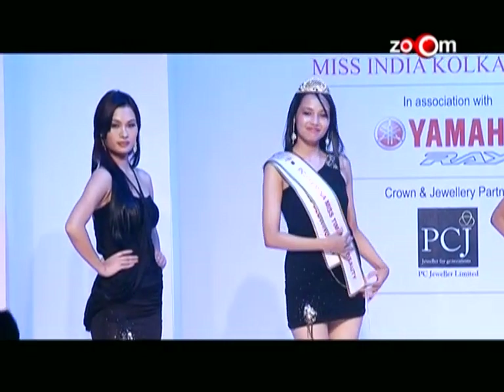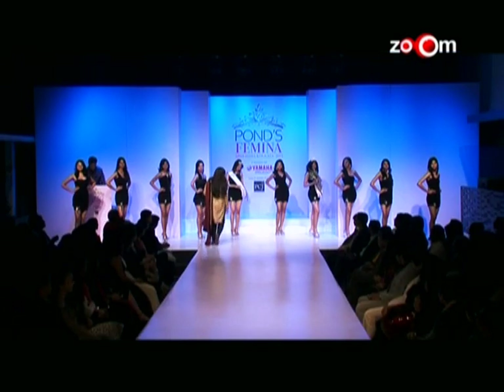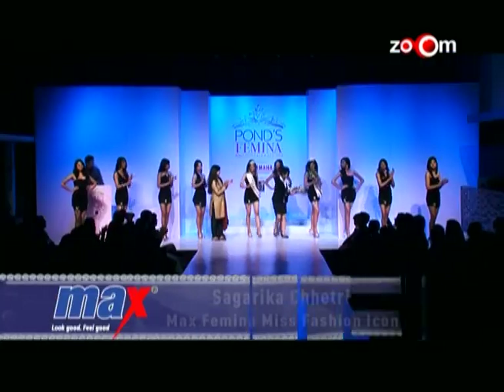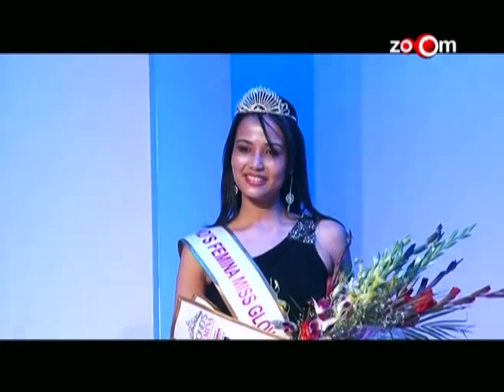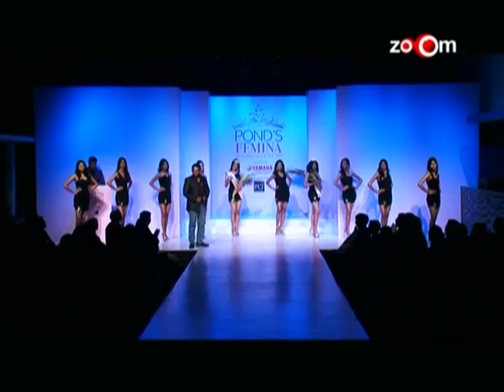Max Femina Miss Fashion Icon, presented by Kanika Pawa, Marketing Manager Max, goes to contestant number five, Sagarika Chetri. The Tresemmé Femina Miss Stylish Hair, presented by Shaji Nair, Brand Manager Tresemmé, goes to contestant number two, Ayesha Ghosh.